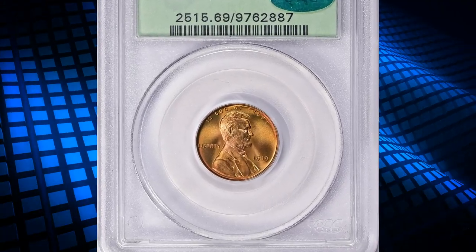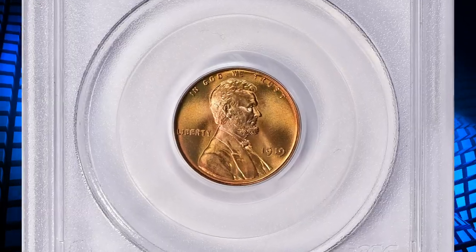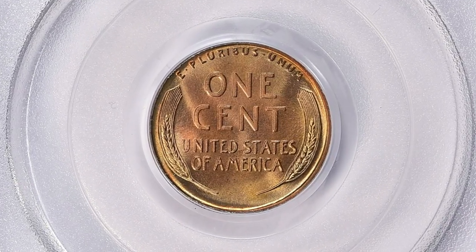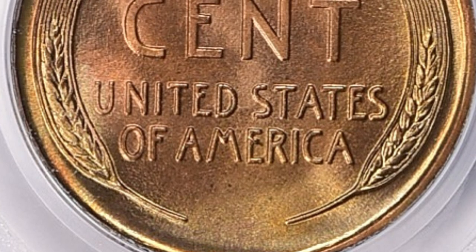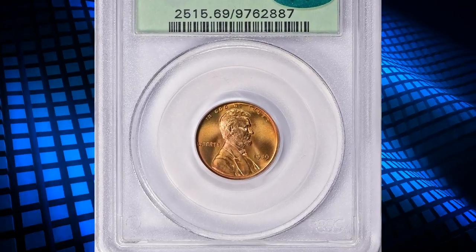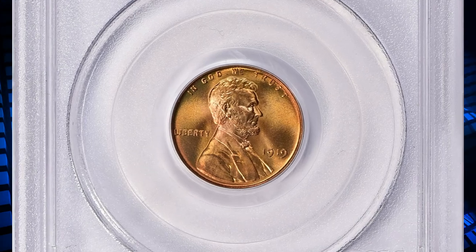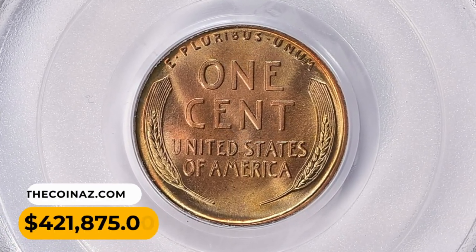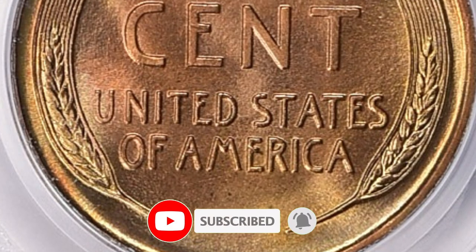Number 1: a 1919 Lincoln cent in MS69 Red condition, CAC proven — an unsurpassed rarity in this grade. Though an armistice was declared late in 1918, the superheated wartime economy rolled on into the following year. The Philadelphia Mint set a record for cent production in 1919 that was not exceeded until 1940, when the Nazi war loomed. This issue is common in all grades, but in MS67 and above they are pretty scarce, and a dynamic MS69 grade is almost unheard of. This is the single finest specimen reported by PCGS, and it was sold for four hundred and twenty-one thousand, eight hundred and seventy-five dollars with buyer's fee. Thanks for watching — don't forget to subscribe to our channel for more thrilling adventures like this. Take care.